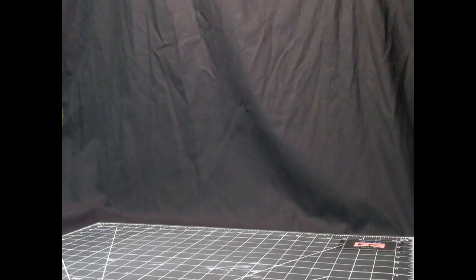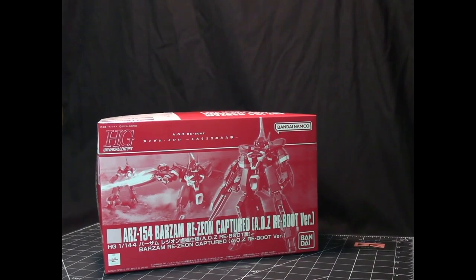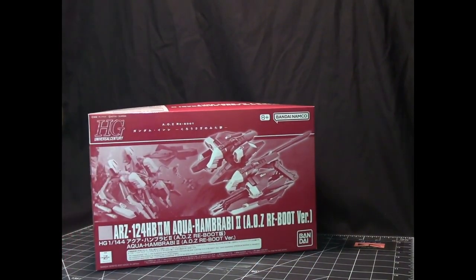We also have a color variation — this is the Barzam in the Re-Zeon captured scheme. After the first year war, Zeon captured this suit and reincorporated it into their mobile suits, along with the backpack that allows it to operate underwater and extend its range.